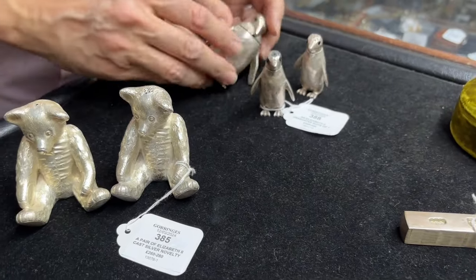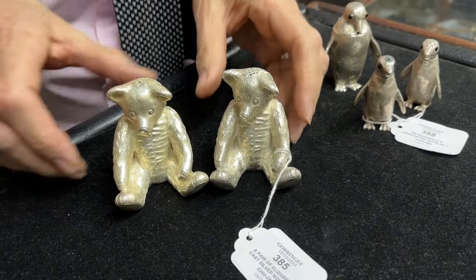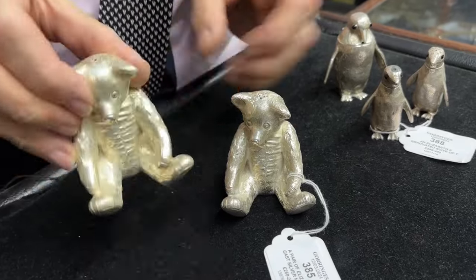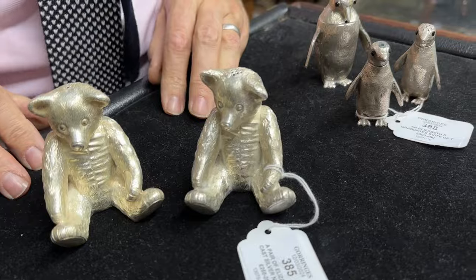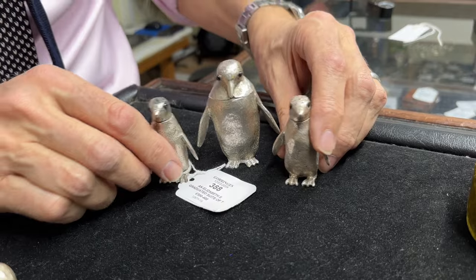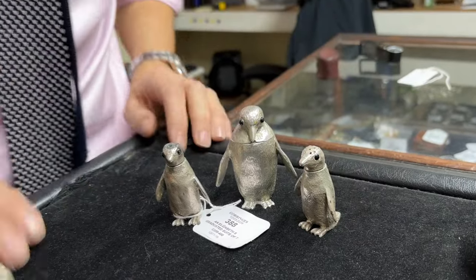Last but not least, some Elizabeth II novelty silverware condiments — two teddy bears. Pretty heavy because they're cast, which is a sign of quality. They have that nice dumpy look — lot 385. And if you don't like bears but prefer penguins, there's a three-piece set: a dinky little mustard pot with salt and pepper, again solid cast silver, Elizabeth II — lot 388.